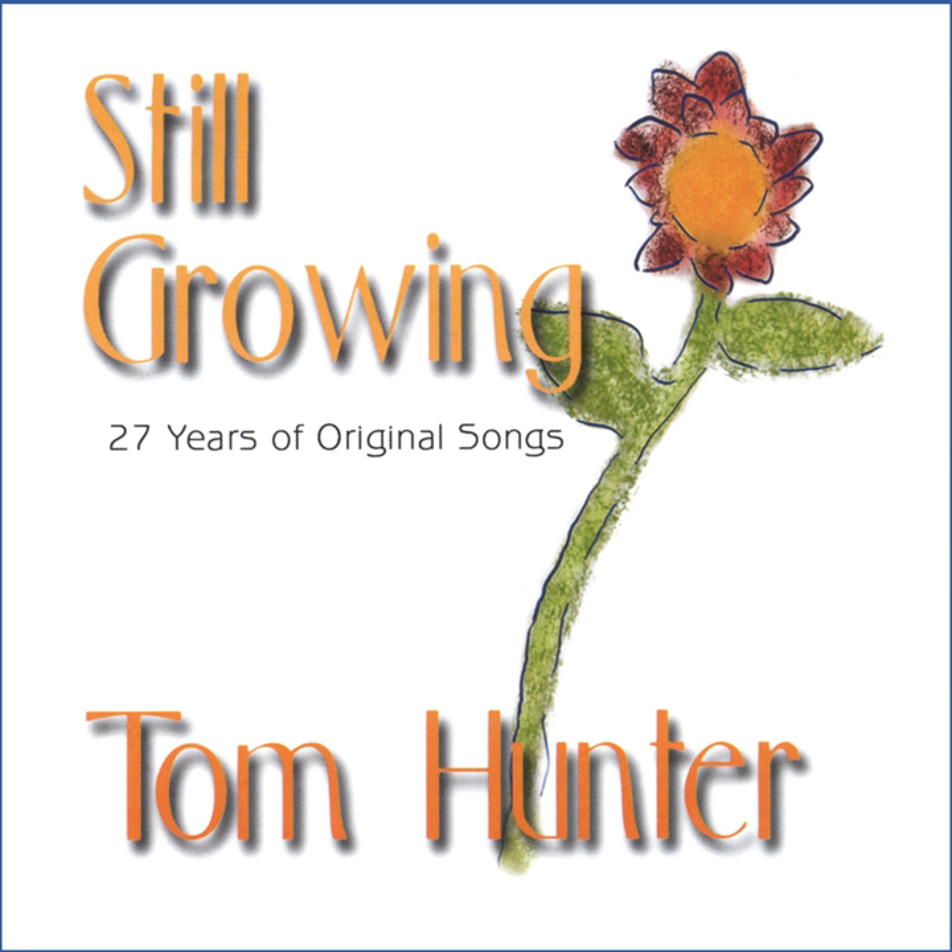Come into my house, it's the house I made. The roof is part of a cardboard box and the wall is a window shade. Come into my house, there's room for you. I'll show you how I made this one and you can make one too.